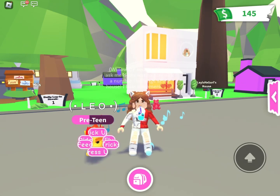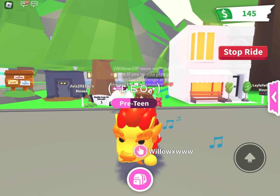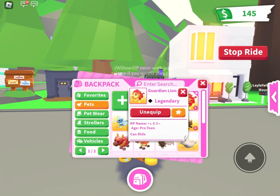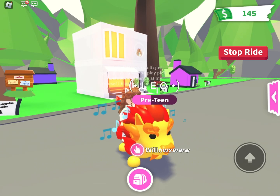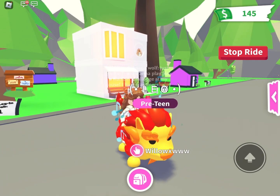Next we have this Guardian Lion — I named it Leo. He is so adorable. I feel like these are underrated too. He's a legendary ride, and I feel like a lot of these pets are underrated.